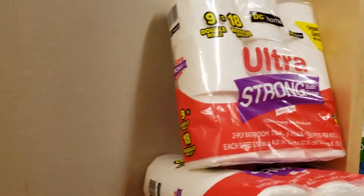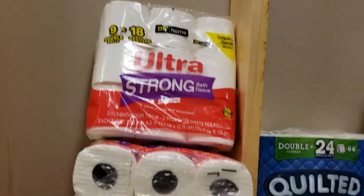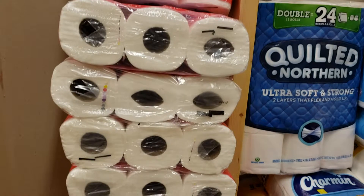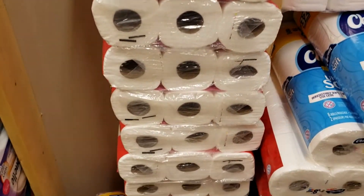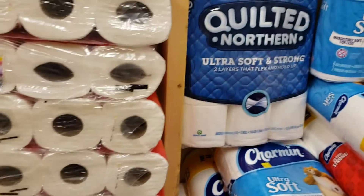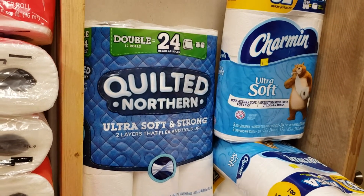The Ultra Strong, which is Dollar General's brand, was $2.02. The prices I'm giving you are already 50% off the clearance price. Then over to the right, the Quilted Northern actually was $3.37.